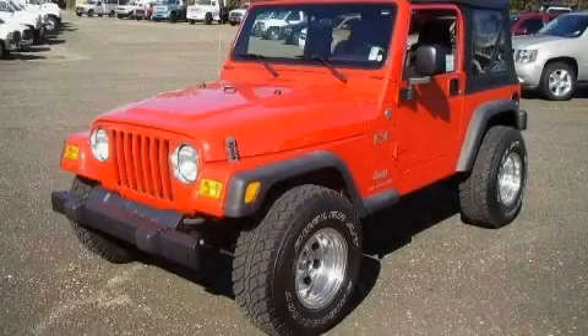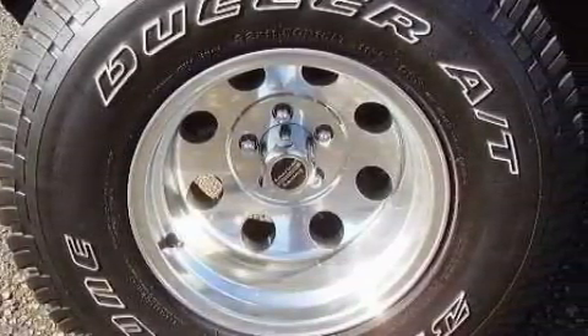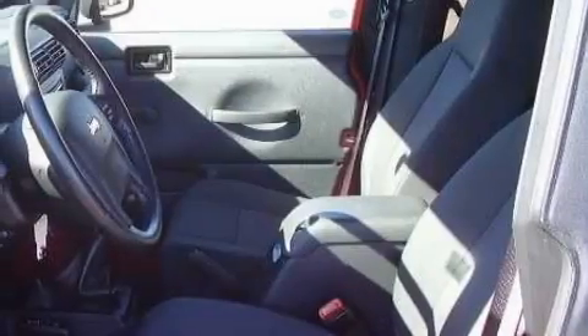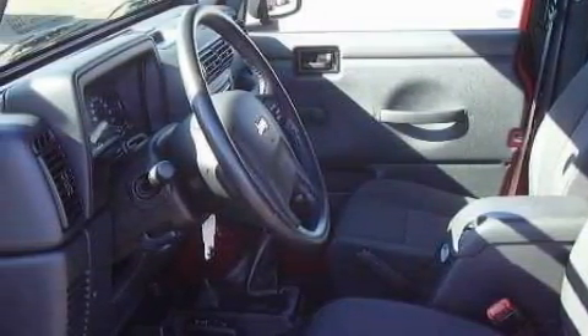This is a 2006 Jeep Wrangler, built with trails in mind. This Jeep has a long list of incredible features including a 12-volt power outlet, power steering, a CD player, airbags, intermittent windshield wipers, and this vehicle's stylish design always looks great.